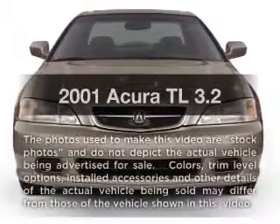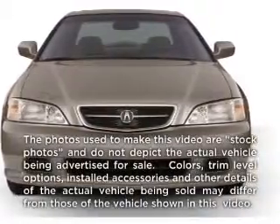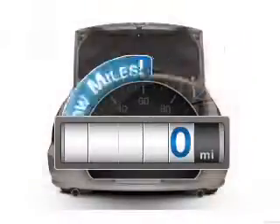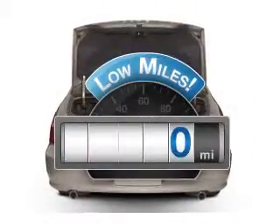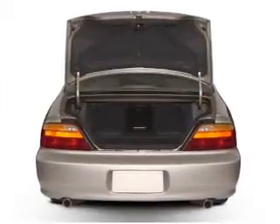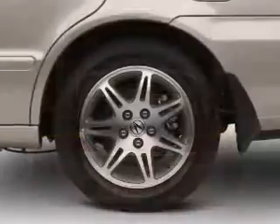Check out this 2001 Acura TL. Everything you need under one roof with this great vehicle. A low odometer reading makes this vehicle a great value at this price. With a solid 6-cylinder engine, driven by a 5-speed automatic transmission.